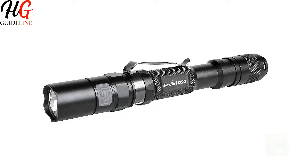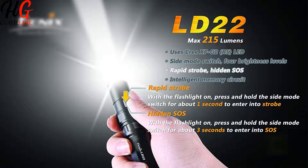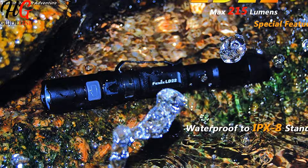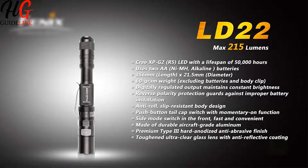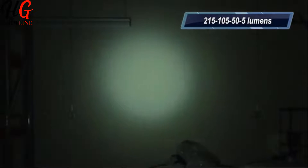Phoenix LD22 215 Lumen Flashlight. Yeah, it looks more like a lightsaber handle than a flashlight, but doesn't that make it cooler? The Phoenix LD22 comes with a lifetime warranty for your peace of mind, while also delivering in the functionality department. It works perfectly as a camping light or one to use when working on the car, but can also function ideally as something to have around the house.